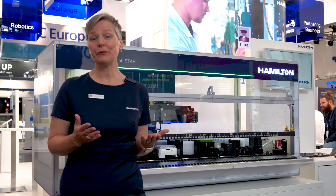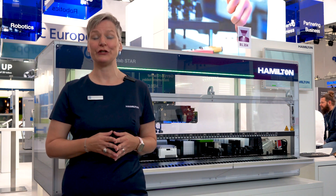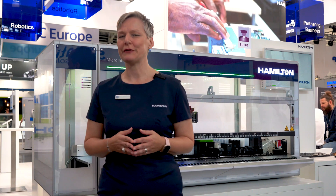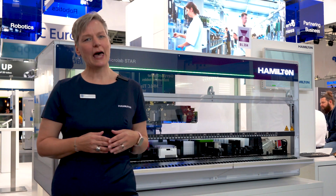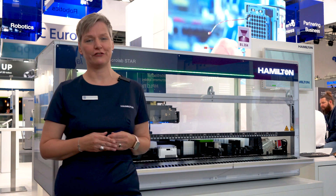Hi, my name is Teresa Bamme-Schulz and I'm a Senior Territorial Manager at Hamilton Robotics. We are here at Hamilton's booth at Analytica 2022 in Munich, Germany. Analytica is the place to be for people working in laboratories in the industrial and research sectors. Hamilton Robotics is a leader in liquid handling workstations and laboratory automation technology.